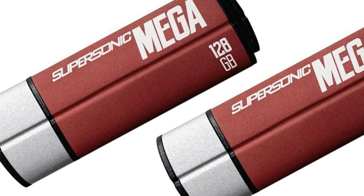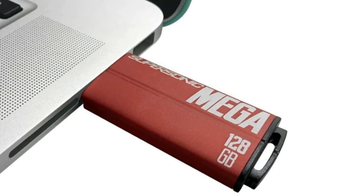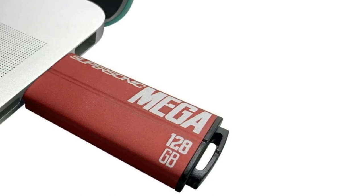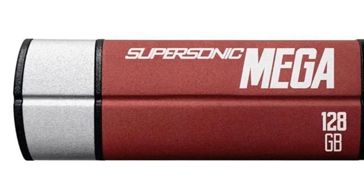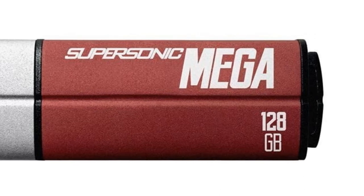Patriot knows what they have, so the price is definitely reflected, due in part to the sturdy but ultimately unnecessary zinc-based housing, which offers immense crush-and-drop protection. While that's all well and good, it only gets better — this one states that it's up to date with Linux and macOS, and when you pop it in, it actually is.